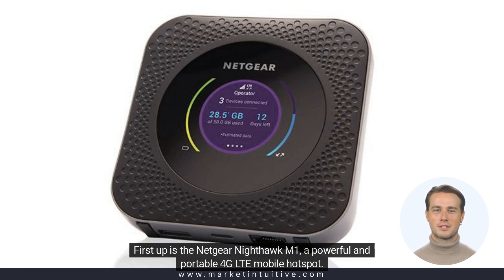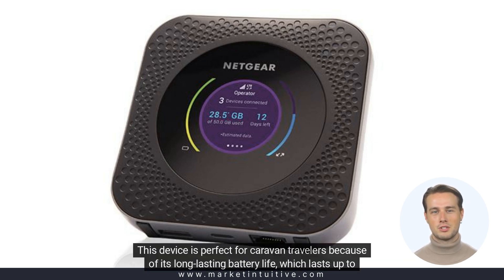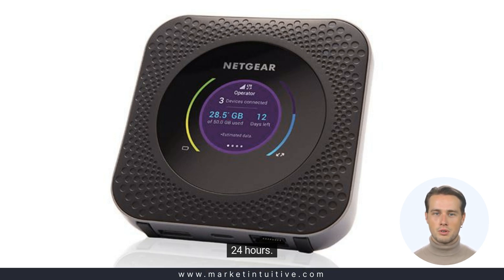First up is the Netgear Nighthawk M1, a powerful and portable 4G LTE mobile hotspot. This device is perfect for caravan travelers because of its long-lasting battery life, which lasts up to 24 hours.